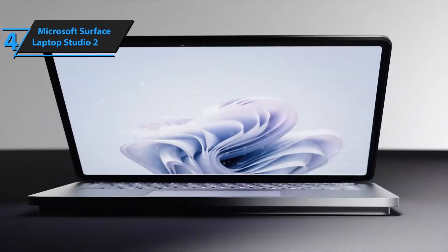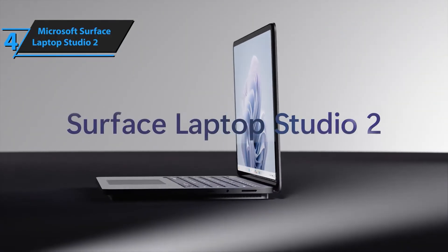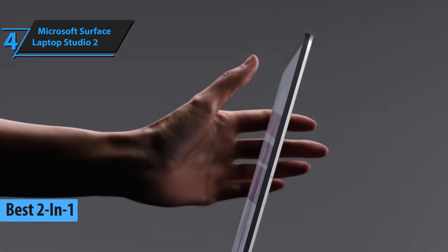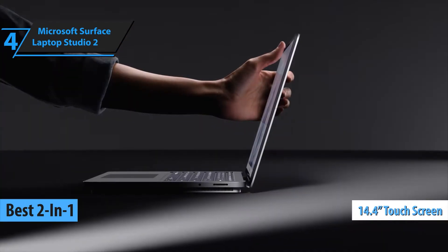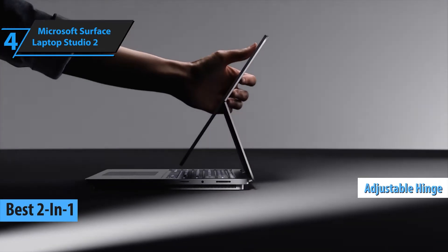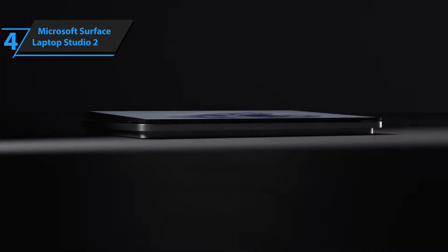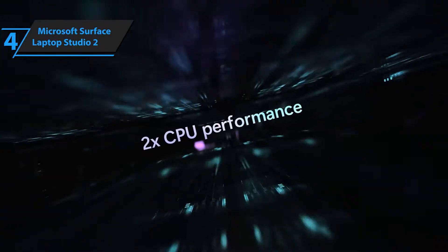Coming in at number 4, we have the Microsoft Surface Laptop Studio 2. This is a dream for students who need a versatile two-in-one design. With Intel's latest processors, a stunning 14.4-inch PixelSense touchscreen, and a dedicated RTX 4060 GPU, it's perfect for CAD software and creative tasks. Plus, the unique hinge design? Super cool.